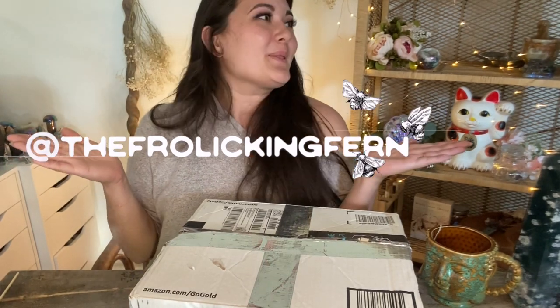Hello, honey, welcome back to my channel. I am Mommie Fern. You can find me over on Instagram at TheFrolickingFern.